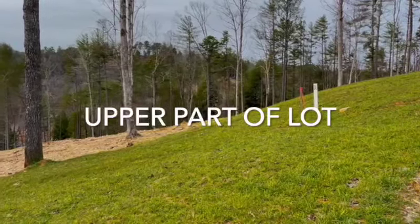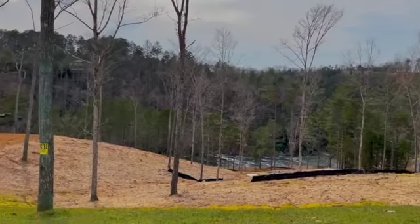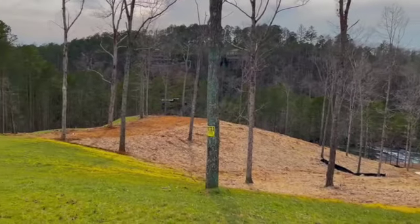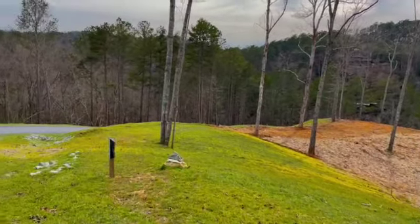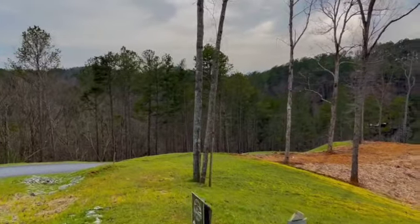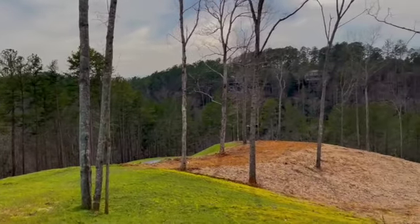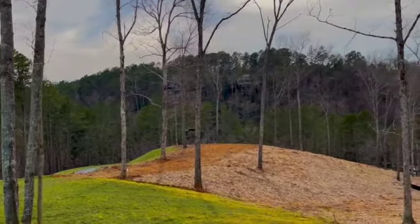Here's the boundary for 241. There's not one designated build site — you can build wherever on the lot you want. Probably what makes the most sense is over this way because it's a little flatter already.